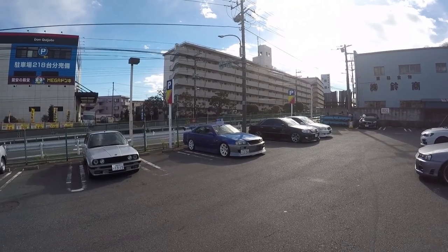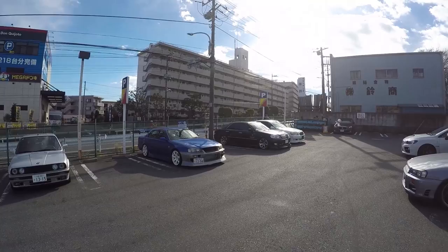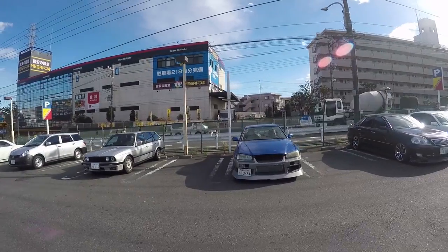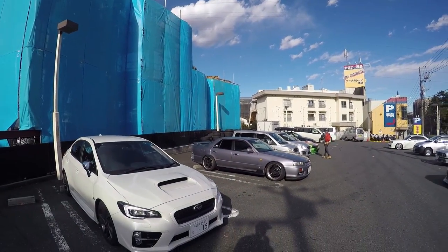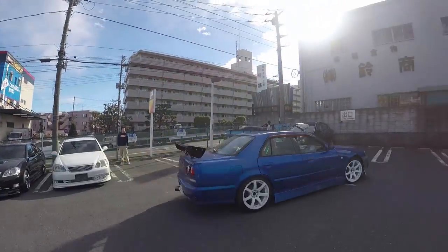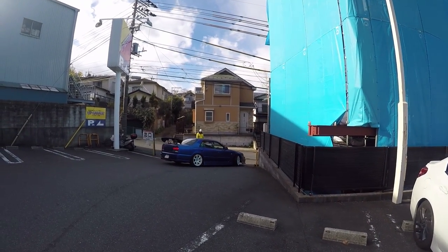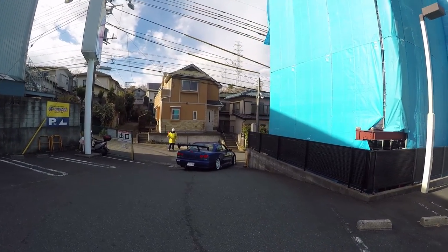Also there's an R34 four-door right here - another four-door R34, nice car. A lot of dip on it - this guy's into sliding.